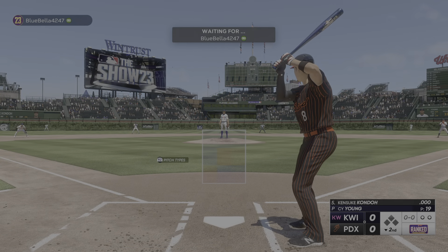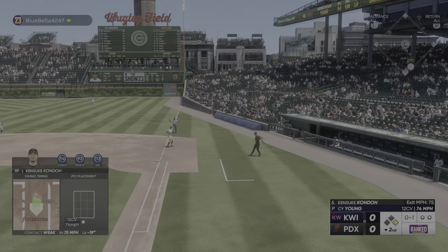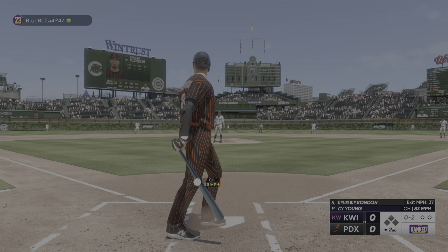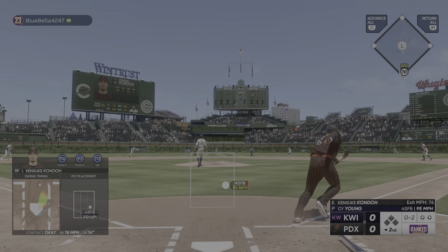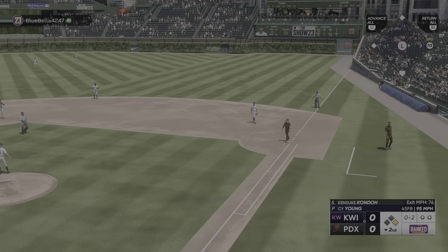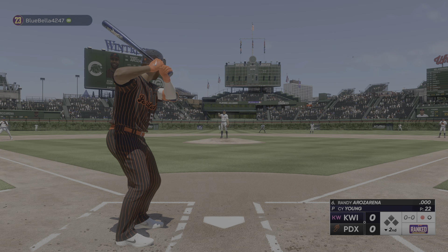Bottom of the inning, and now the right fielder, number eight. The pitch. First offering is fouled off. Kicks and deals. This one chopped on the ground but foul. And a pitch — on a line, base hit. Throw, and it gets away. The tag got him, and he can't scramble back in time — way too much of a turnaround at first there.